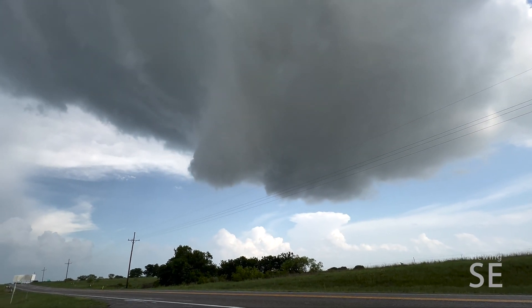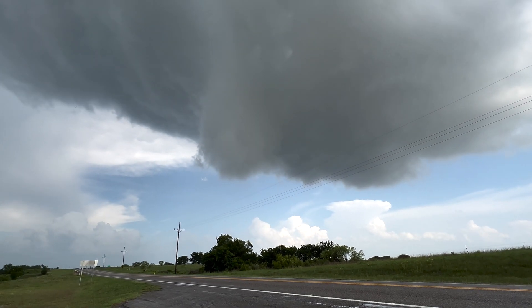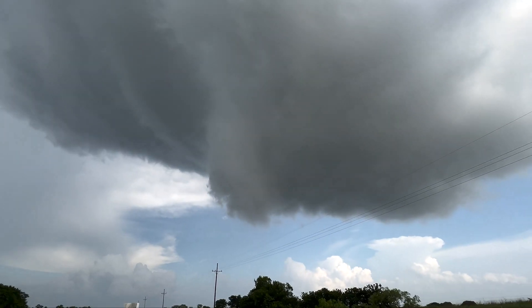As the previous clip was recorded inside the pickup, I was outside looking just to the left, seeing a very similar sight — almost two updrafts in one.